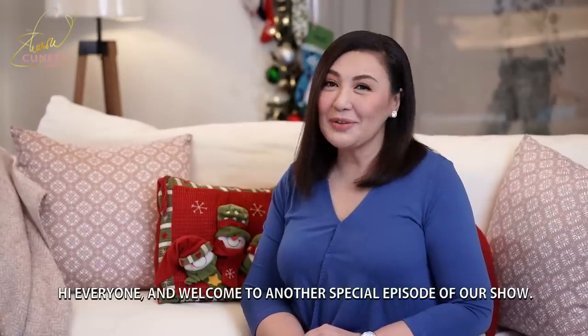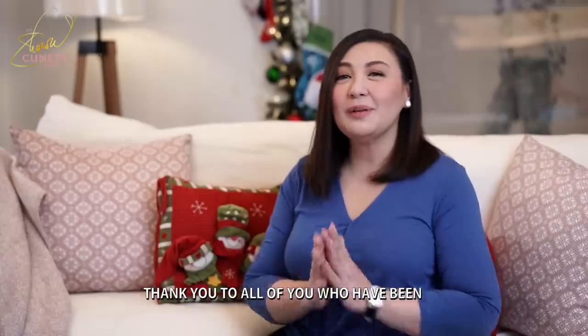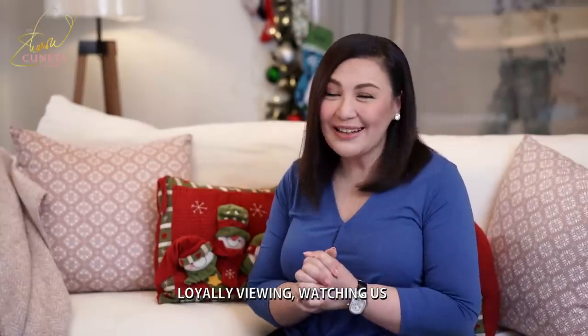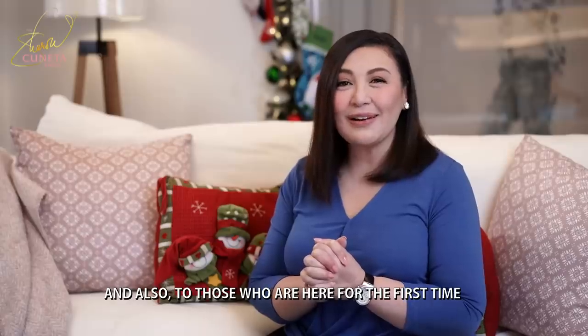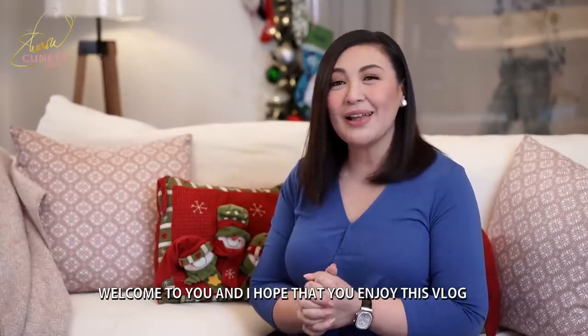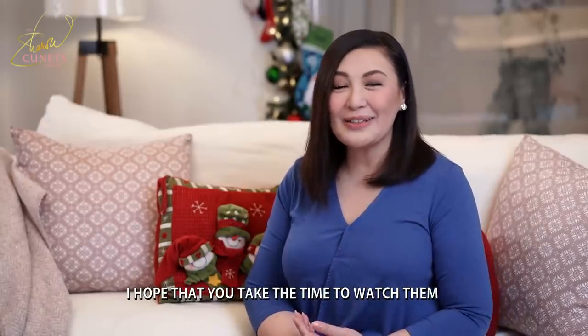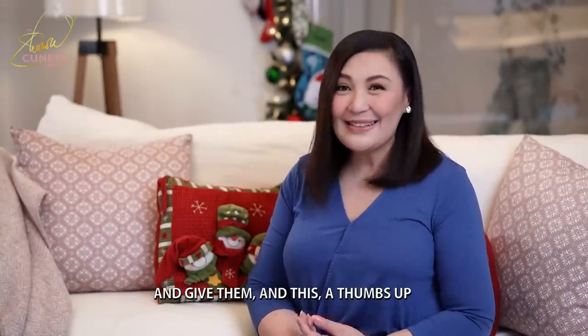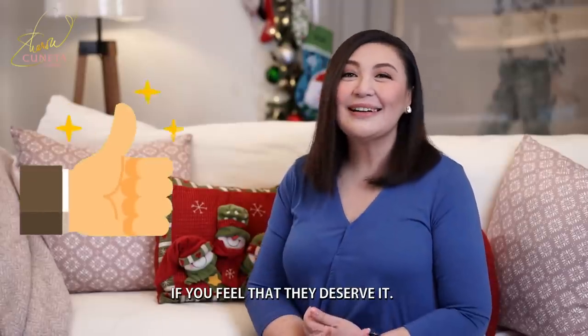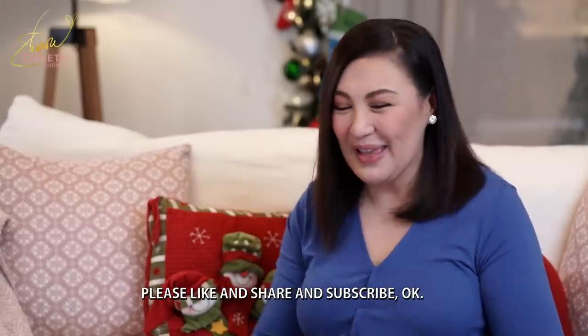Hi everyone and welcome to another special episode of our show. Thank you to all of you who have been loyally viewing and watching us, and also to those who are here for the first time — welcome to you. I hope that you enjoy this vlog and all the other vlogs that we have done. Please like, share, and subscribe. Thank you so much.